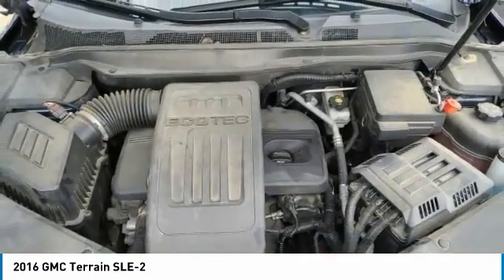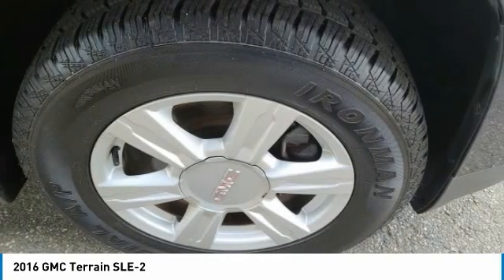Front license plate bracket, speed control, rear window defroster, rear window wiper.